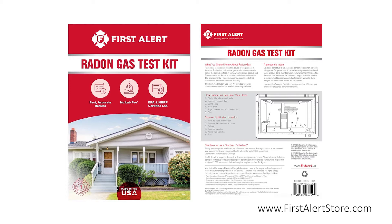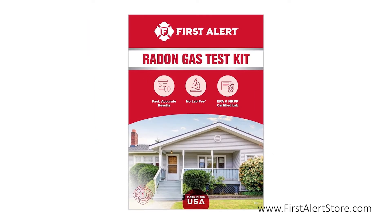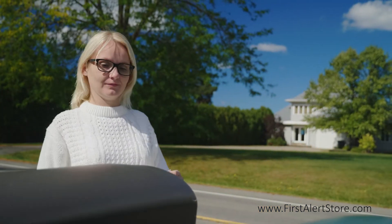This kit is simple, safe, and easy to use, and is recommended for use only within the United States. Simply leave the radon sampler out at the lowest point in your home or office for two to four days.